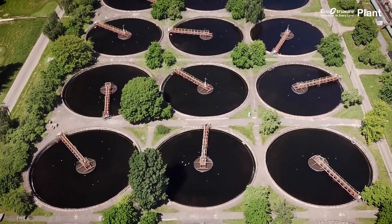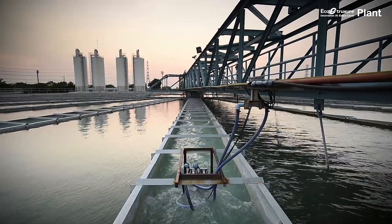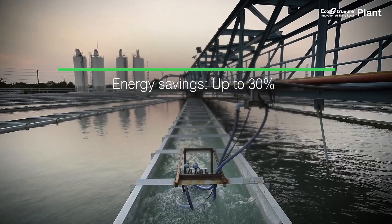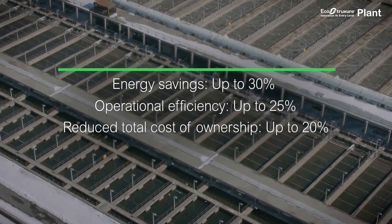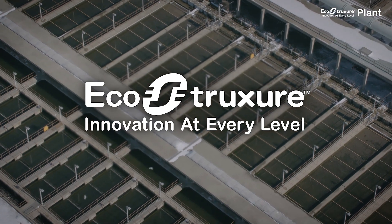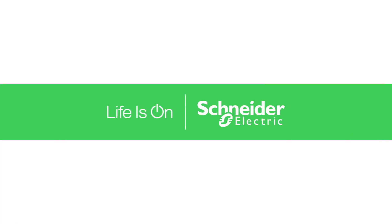Together with other services provided by EcoStruxure Plant, these offers can help you save on energy usage and costs by up to 30%, increase operational efficiency by up to 25%, and reduce your total cost of ownership by up to 20%. That's innovation at every level. Thanks for watching.